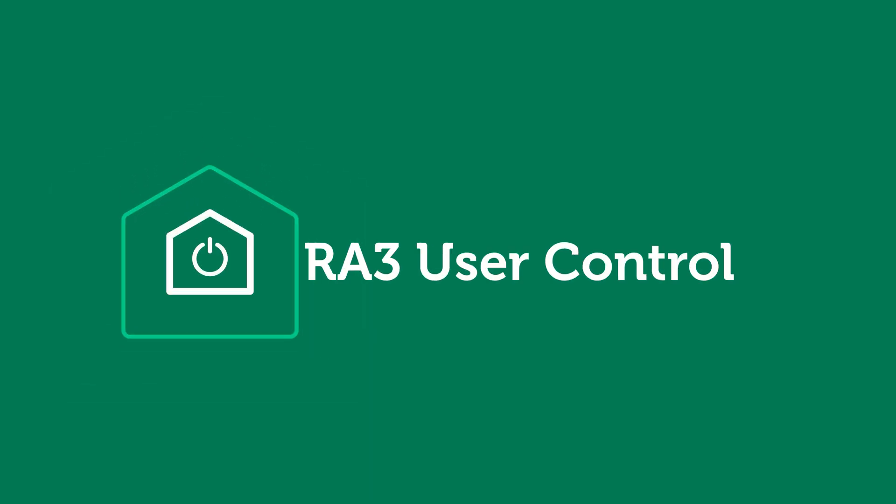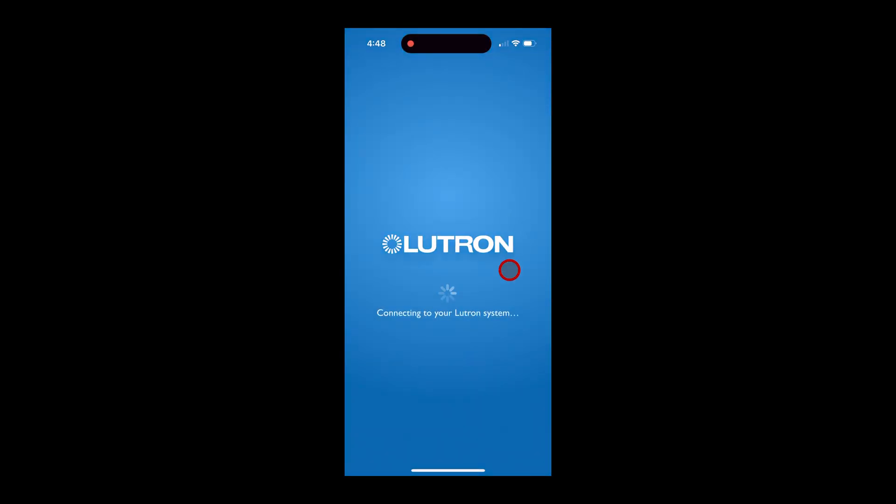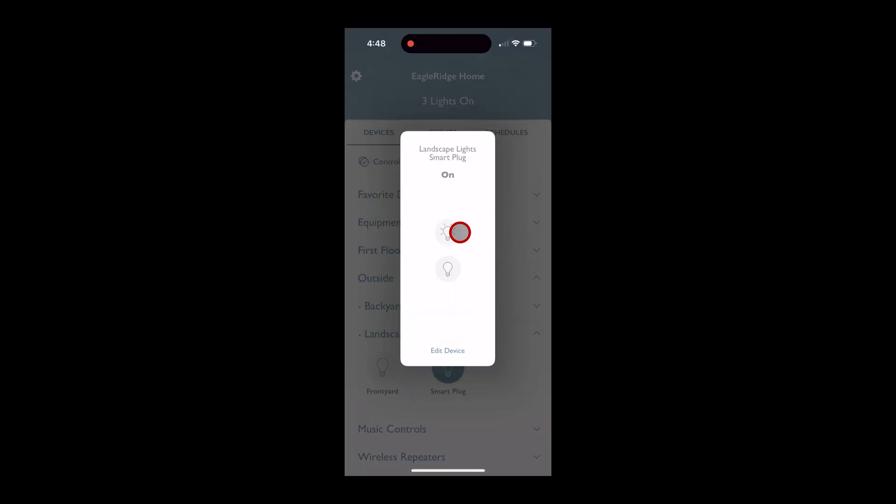For a quick demonstration of the RA 3 outdoor smart plug, I use the same Lutron app as Caseta. Starting the app brings up my RA 3 system — the color scheme is slightly different and it lists all the rooms and areas. The device has already been added and configured using Lutron Designer on a Windows PC. I go to the Outside area and the Landscape Lights group, where the outdoor smart plug is defined — the icon still shows a light bulb default, but it's a smart plug. Clicking on the device name brings up the control card showing the name, current status, and two buttons to turn it on or off.